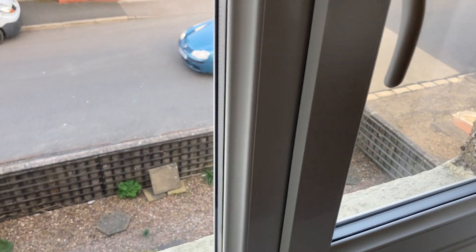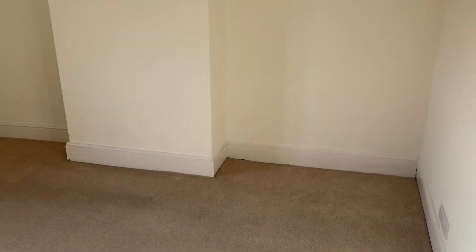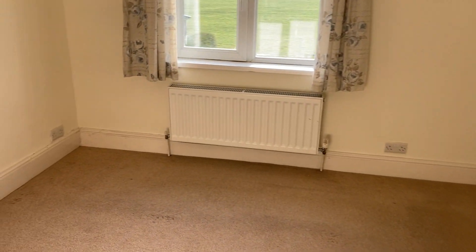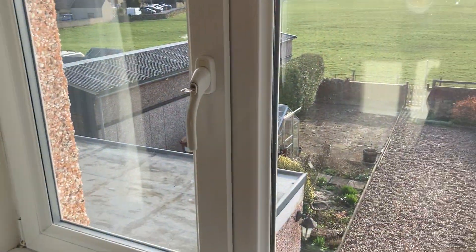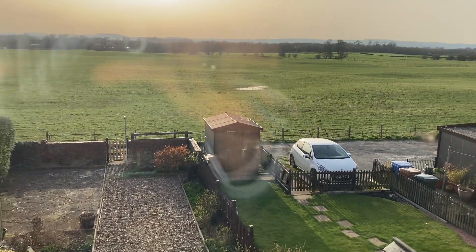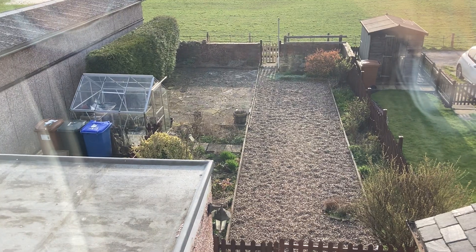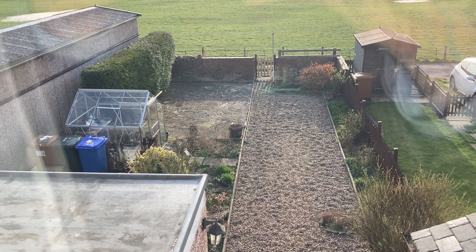Just looking out onto the front there, back onto the landing, and then we've got the second bedroom - it's actually probably a bigger one at the back. It's got quite a nice outlook really, just over the fields at the back. And then you've got that outside garden area, greenhouse - fairly low maintenance really.